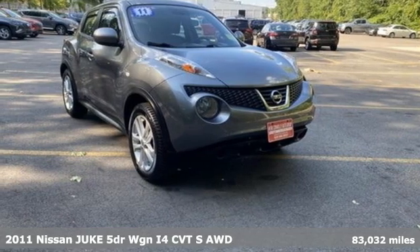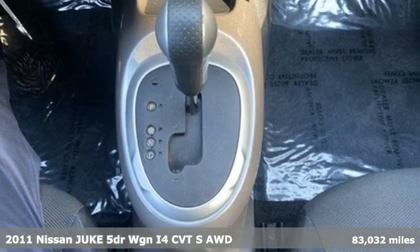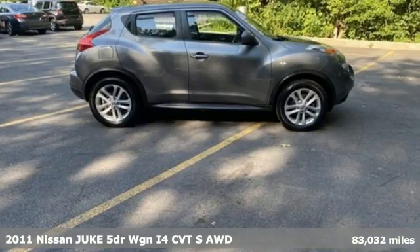It's a 2011 Nissan Juke. The design and performance make the Juke's intentions clear. Welcome to your urban thrill ride.